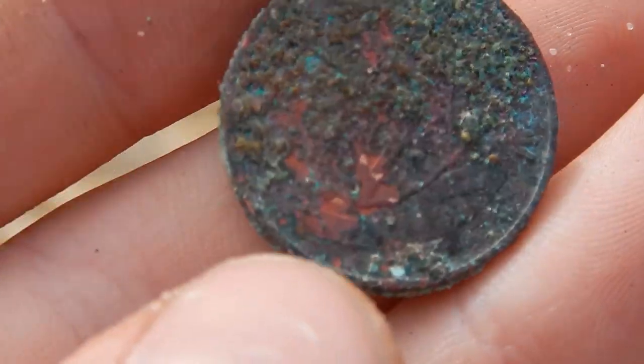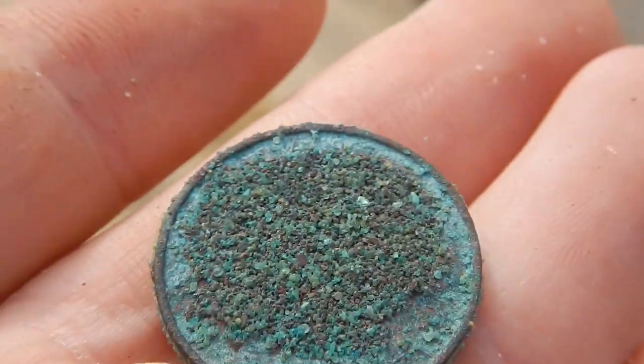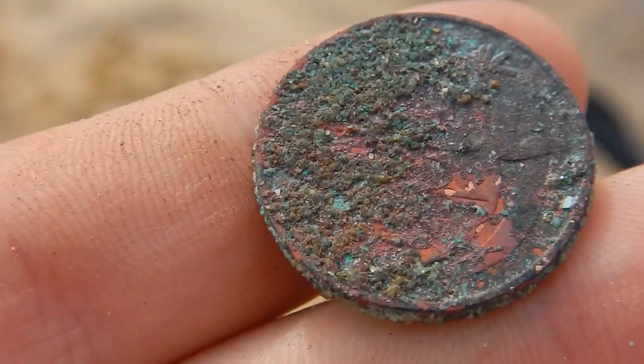Just dug this two-cent coin at the beach. Awesome. I'll keep on going.